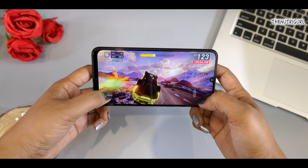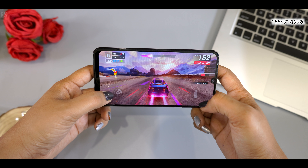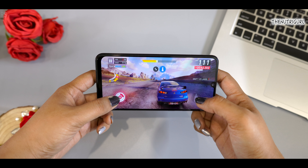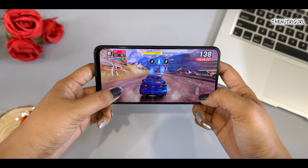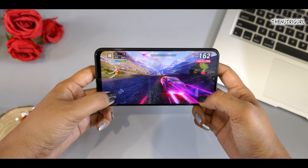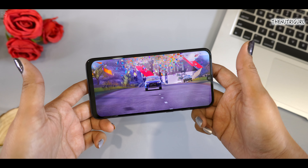If I talk about the processor, the Exynos 9611 is our processor. I won't say it's a big processor — it's a mid-range processor. Normally, day-to-day working and multitasking will have no problem. But if you play heavy games or graphically intensive games, you can see frame drops inside it and the device will heat up a little.